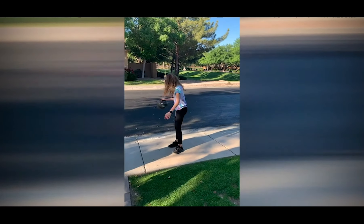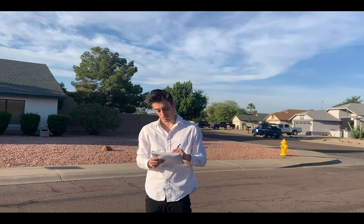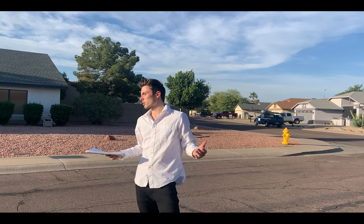I might just have to enroll myself in STEM Sports. From Cronkite Sports, I'm Jackson Coppins reporting.